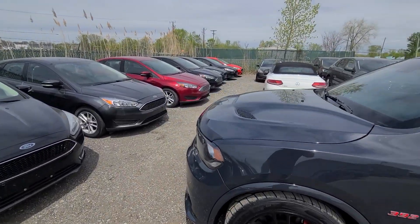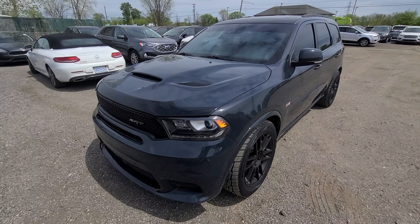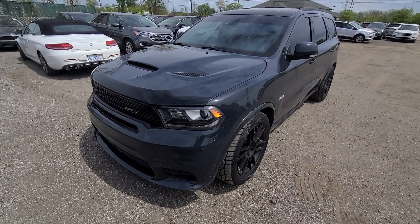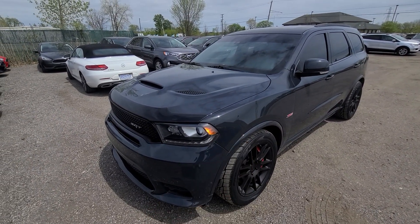Video is in 4K resolution — make sure your YouTube player is set for HD, it does make a huge difference for the picture quality. 10-minute video, I'll show you guys everything there is to see. 2018 Durango SRT, stock number 5775.